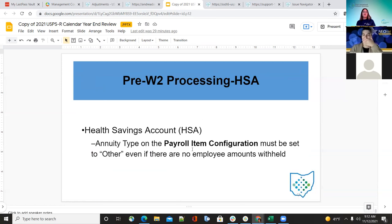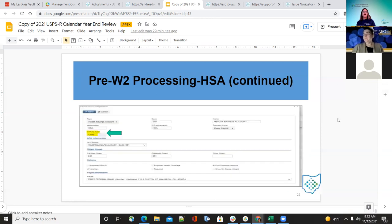For HSA — health savings account — you're going to have an annuity type set up under payroll configuration, and it's going to be set as 'other,' even if there are no employee amounts withheld. Make sure on the payroll item configuration for the type of health savings account that it is set up as 'other.'